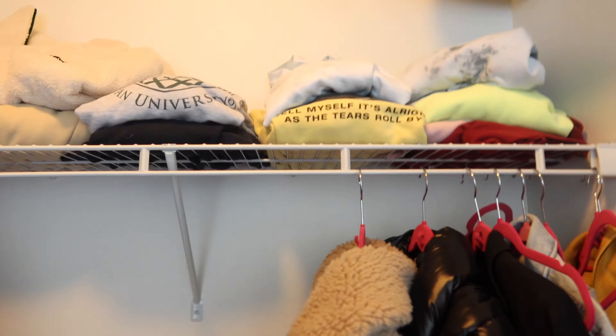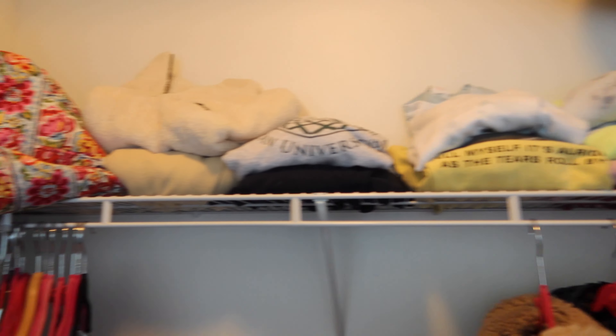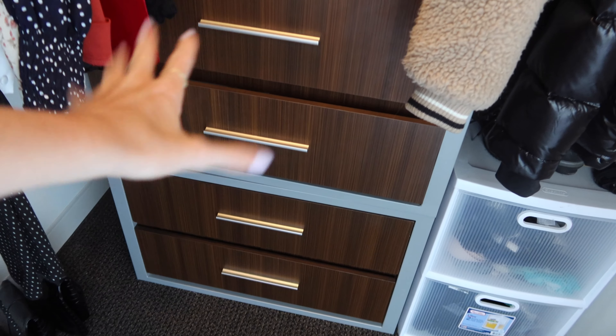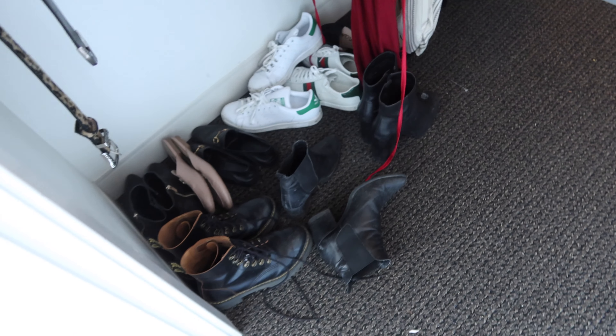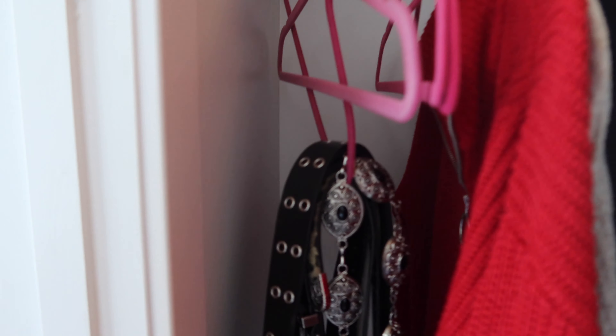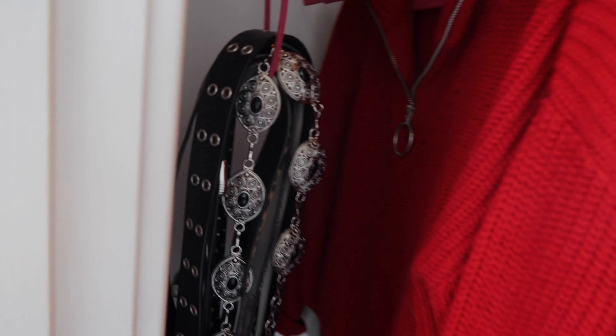Up here are all my sweatshirts, a random duffel bag, one with all winter stuff, one with purses, and one that's just miscellaneous. I cleaned out most of these drawers so I'm not going through them. Over here I just had my shoes — not the most organized way but whatever. And then I've got a ton of belts over here — I don't know why I have so many, I really don't know.